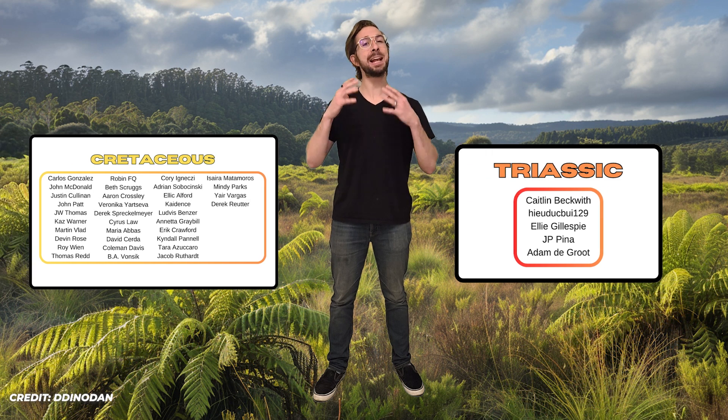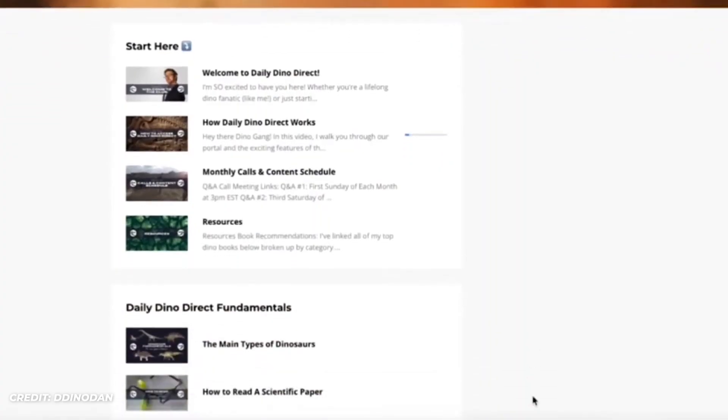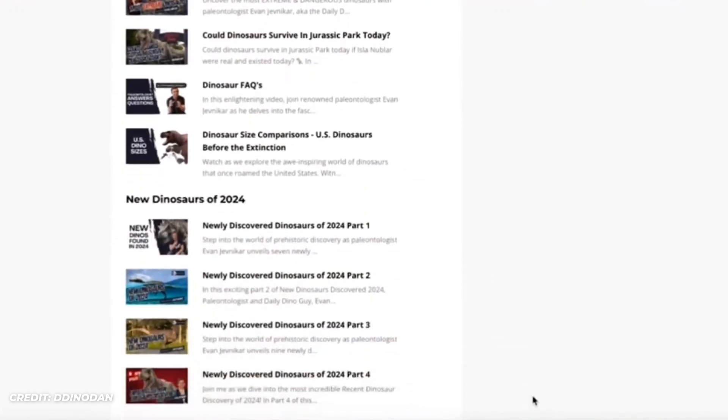Before we continue, I want to take a moment to thank my Daily Dino Direct members for their amazing support and passion for paleontology. Because of you, this channel is able to put out videos that are as understandable and accessible as possible. If you want to support this channel and take your dino knowledge to the next level, consider joining Daily Dino Direct — you'll get early access to YouTube videos and exclusive masterclass lectures from me and other leading paleontologists in the field. Go to my website and sign up.